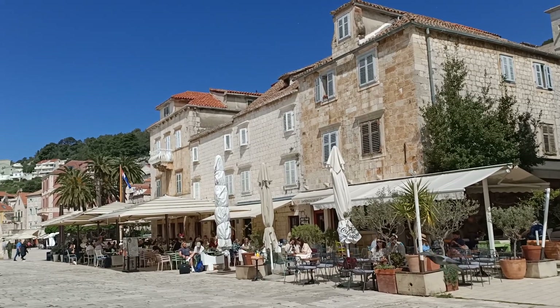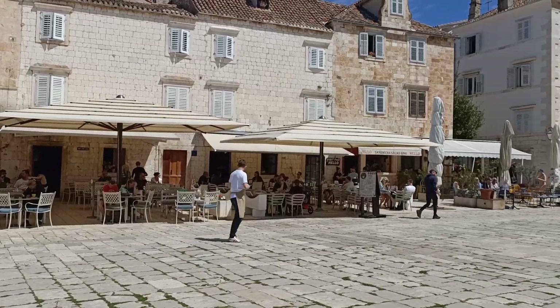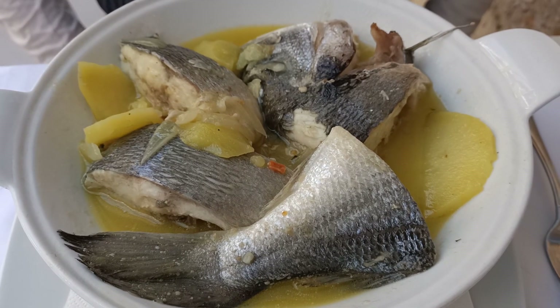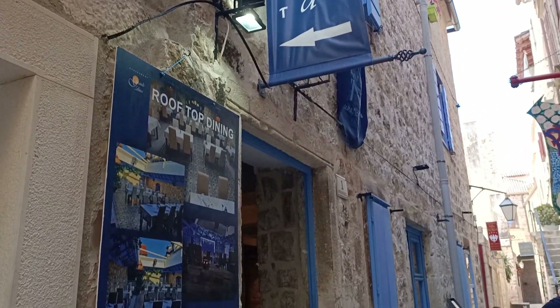Hvar Old Town is the perfect spot for a coffee, long lunch or just a bit of people watching. Being on an island, you have to try the seafood in Hvar. We're in Grande Luna Hvar trying out some of the delicious local cuisine. Here is an octopus salad, which is one of the must-try dishes in Hvar, costing a hundred kuna. It's a beautiful rooftop terrace here as well.